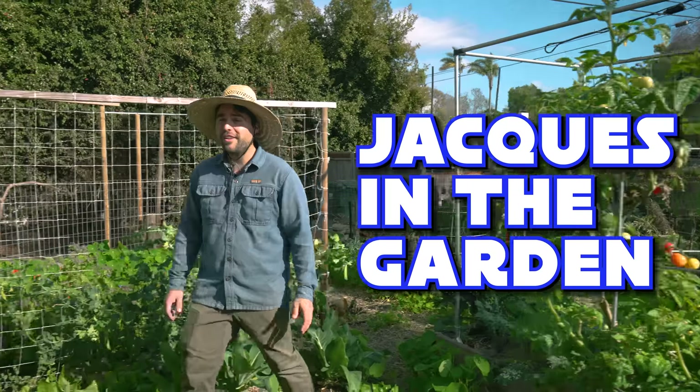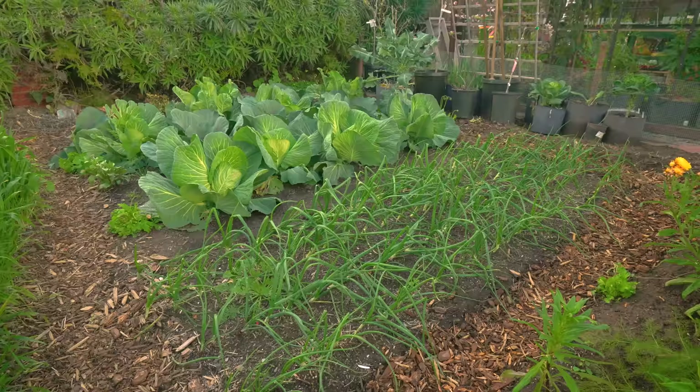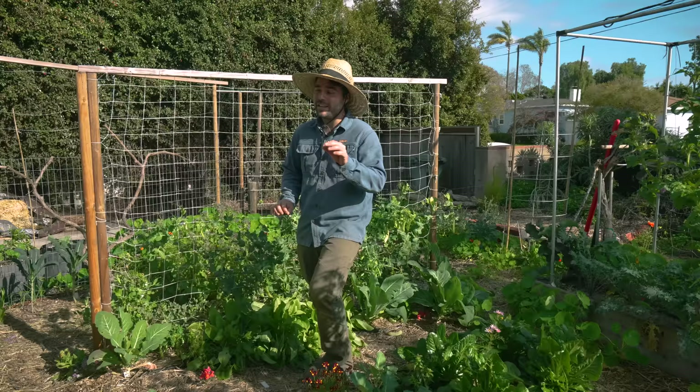Welcome back to Jacques in the Garden. We are in the early weeks of February and I figured now's a great time to show you guys my garden. We have this section which I call the South Garden and then we have the North Garden which is currently my favorite. But let's start here because there is a lot to see.